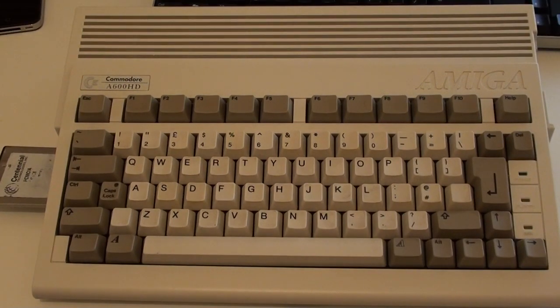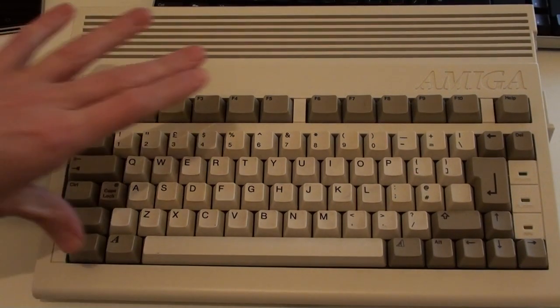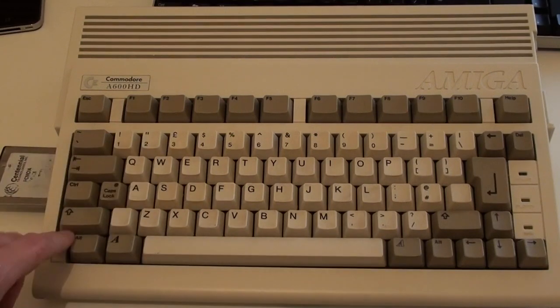For this video I thought I'd just take a quick look around one of the classic Amiga machines in my collection, the Commodore Amiga 600 that was released back in 1992.